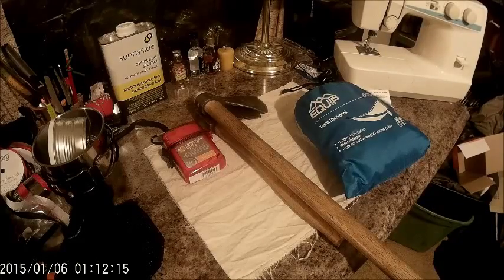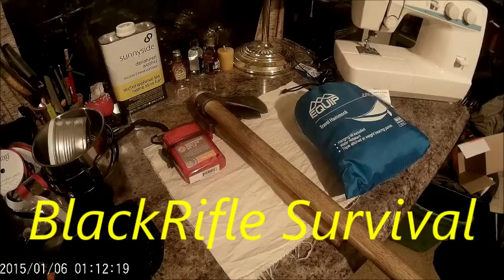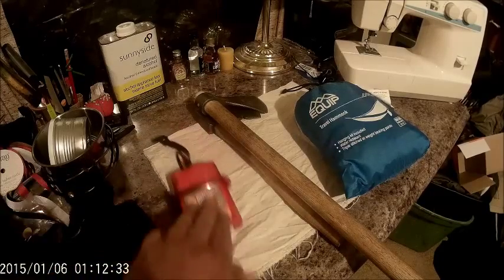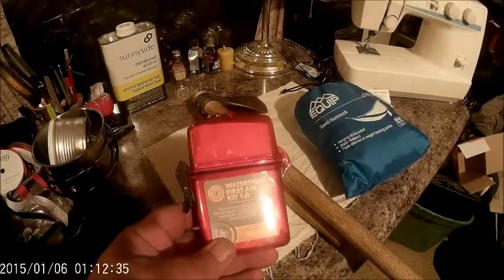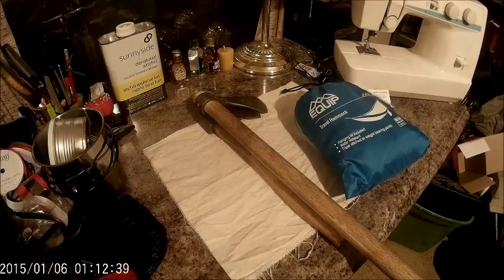Hey everyone, Budget Bushcrafter here. Black Rifle Survival is having a 150 sub giveaway — pretty nice bag. I'll post a link down below, go check it out. Here are my three items. The front zippered pocket: first aid kit, quickly accessible.